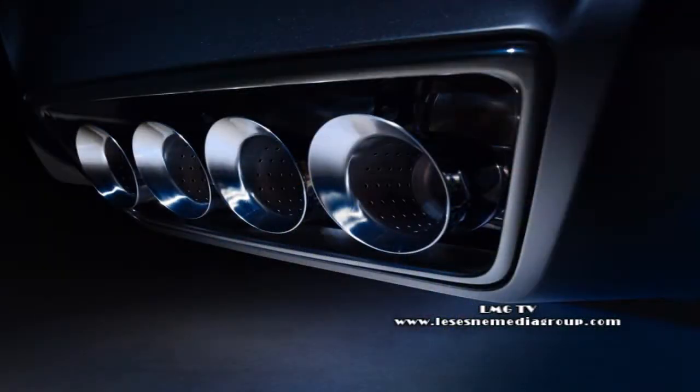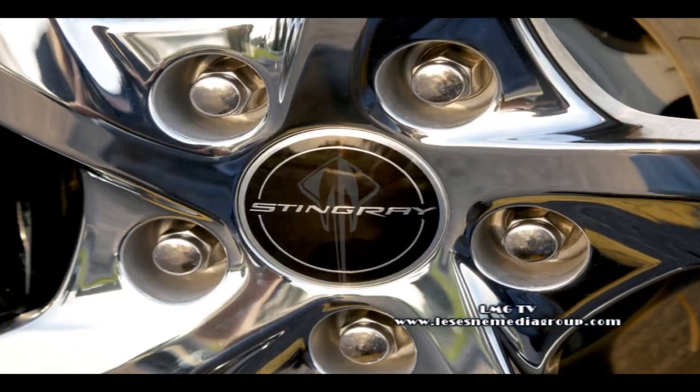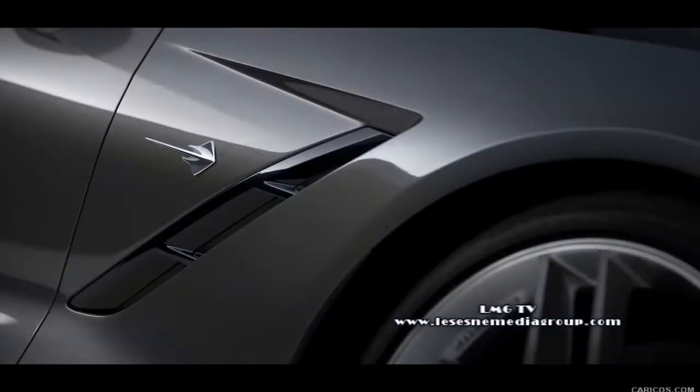The car starts at 455 horsepower. With the optional performance exhaust, it goes up to 460. The car starts at $52,000. There's also a Z51 performance package offering bigger wheels, a spoiler in the back, and a dry-sump oil system for the engine — that adds about $3,000. If you put everything into the car, it comes in right around $70,000.